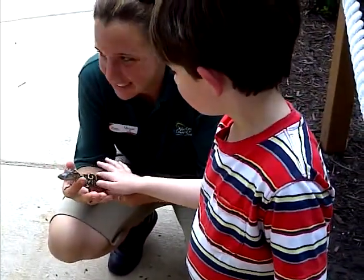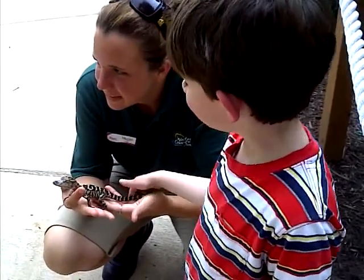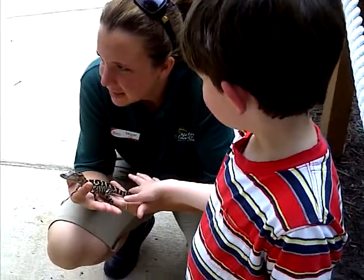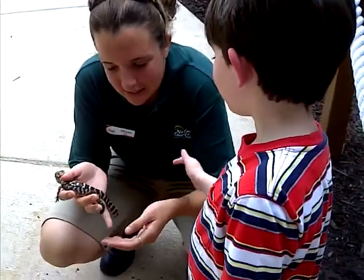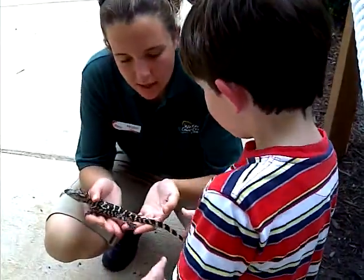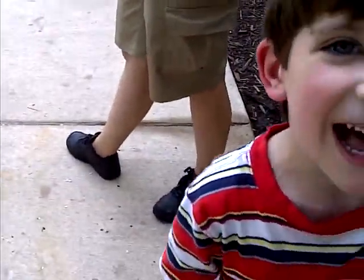One second. Don't touch his eyes. What do you think of that, Nick? What do you think of that? You ready to go on some slides? Yes, sir. Okay, well since we had a turn petting the alligator, let's go.